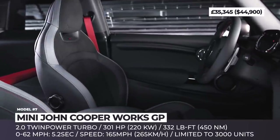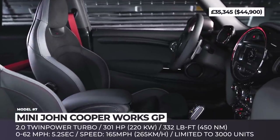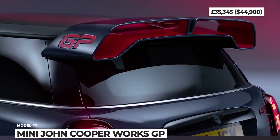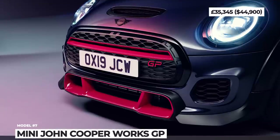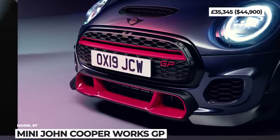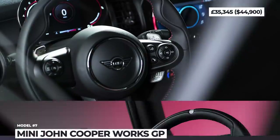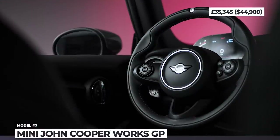This combination allows for a 0-to-62 acceleration of 5.2 seconds and an unrestricted top speed of 165 mph. Additionally, the 3-door receives a tweaked suspension setup with a 0.4-inch lower ride height and stiffer springs, plus new brakes, wheels, and tires.